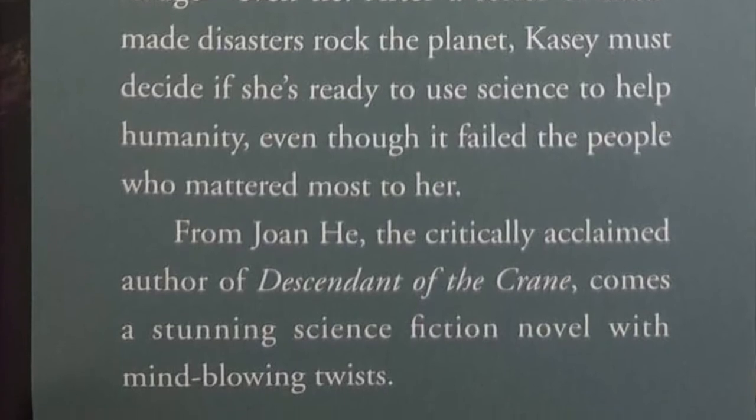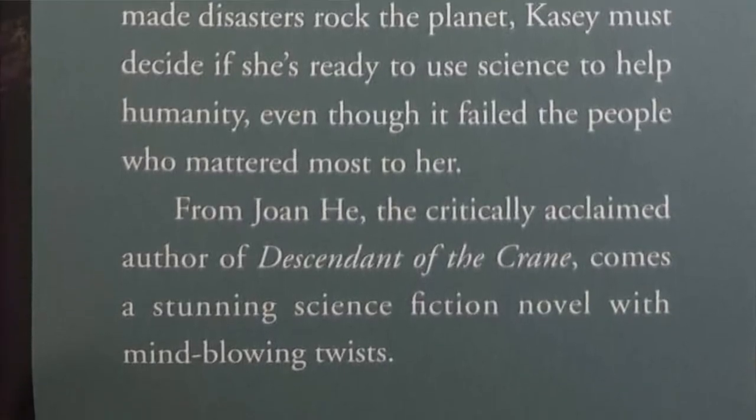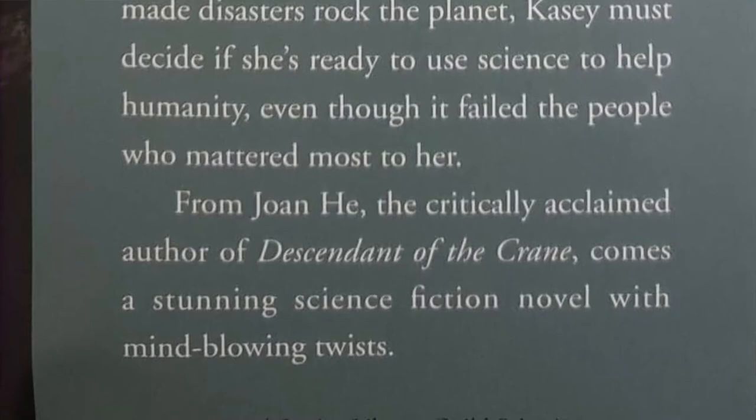This is from Joan He, the critically acclaimed author of Descendant of the Crane — a stunning science fiction novel with mind-blowing twists. I haven't read her first book Descendant of the Crane but I know the title. I just think this book will be really good. It's science fiction and I don't read a lot of that, but my eye is drawn to this cover and I really cannot wait to get to this one.